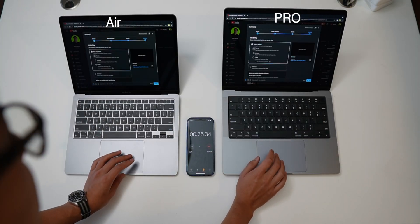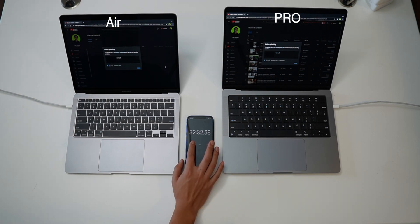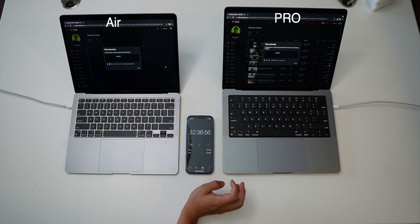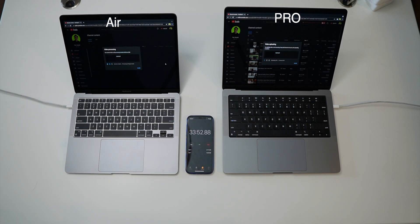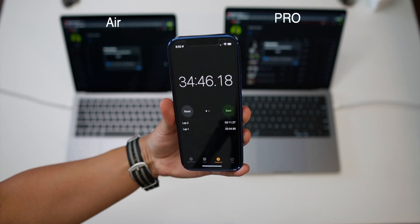Taking a timelapse of the uploading was a really bad idea because for 30 minutes, literally nothing happened. Skipping ahead, around 32-34 minutes the MacBook Air finishes ahead of the Pro — the Pro still has a bit to go. It finishes around 34:46. The MacBook Air beat the Pro by about two minutes on the YouTube upload test.